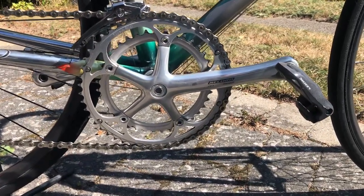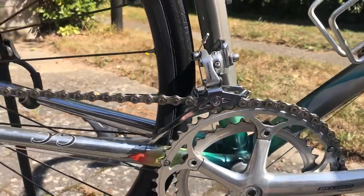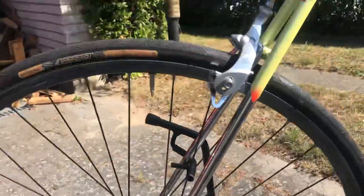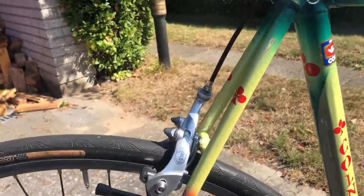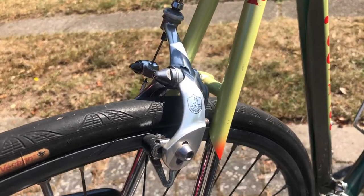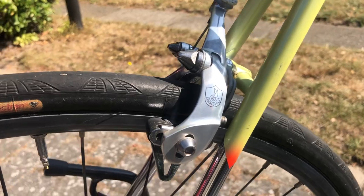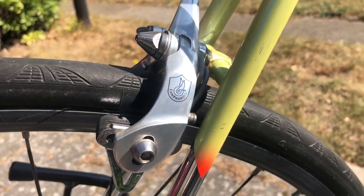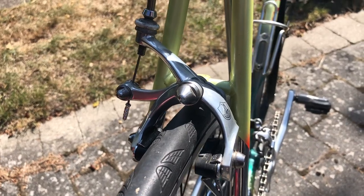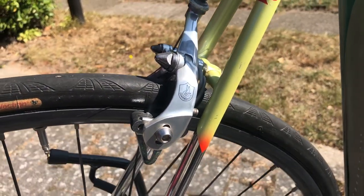I have mounted it with Campagnolo Record nine-speed and the rear shifter nine-speed titanium. For the brakes, I have put some other ones — I think it is a Tina or something like that. I love these brakes; I think they are really beautiful and look very light.